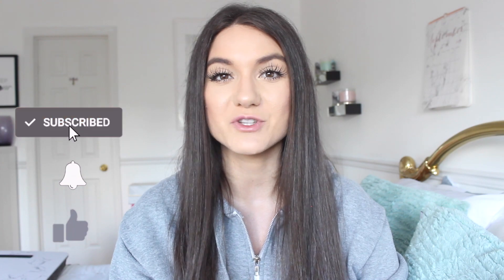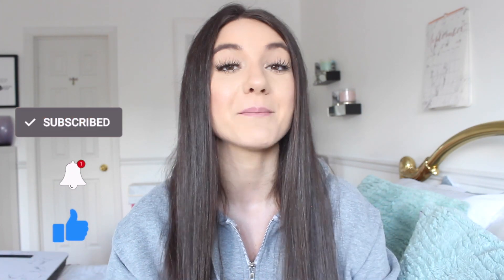Hello gorgeous! Welcome back to my channel, or hello if you're new. If you are new, don't forget to click that subscribe button to join my YouTube family and the bell to be notified every single time I upload.